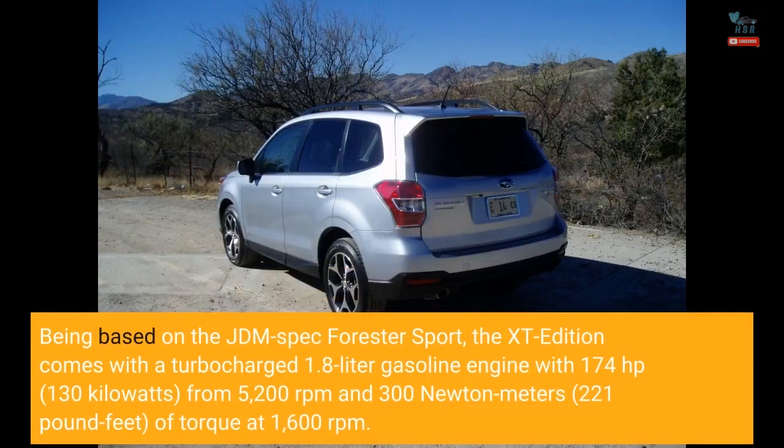Being based on the JDM spec Forester Sport, the XT edition comes with a turbocharged 1.8-liter gasoline engine producing 174 horsepower (130 kilowatts) at 5,200 rpm and 300 newton meters (221 pound-feet) of torque at 1,600 rpm.